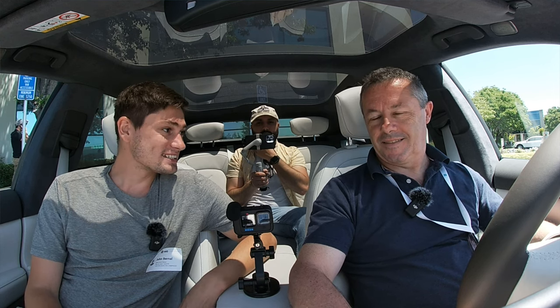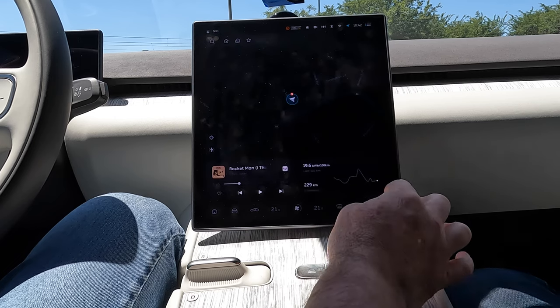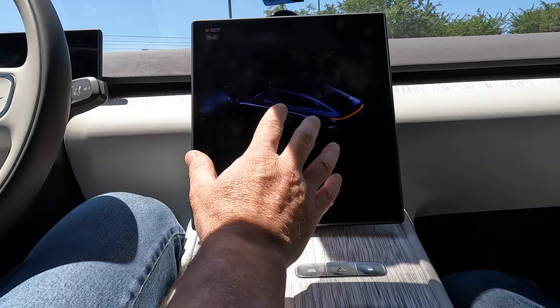I'm here in the ET7 with Emmanuel, who's going to take us through the Dolby audio experience. Thank you so much for having the time to show us this entertainment system — with that I'll hand the keys over to you. So within every new ET7, ET5, and NT2 generation car, we have Dolby Atmos by default. We can start with the first experience: video plus Dolby Atmos audio, where we demo the video and the full Dolby Atmos experience at the same time.